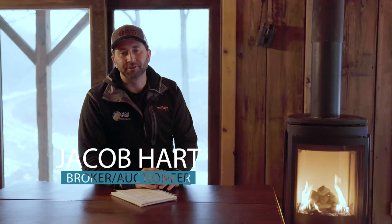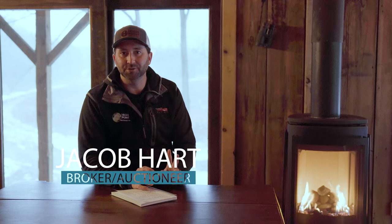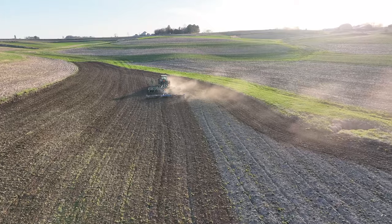Hey guys, welcome back to the Dream 80 series. This is Phase 2, Episode 2, and this week we're going to talk about the first things you want to do on a piece of property as far as protecting it.